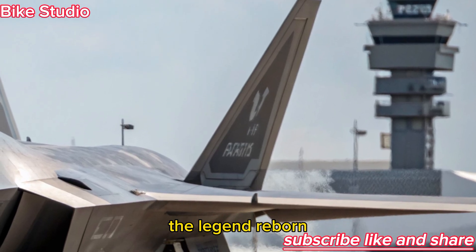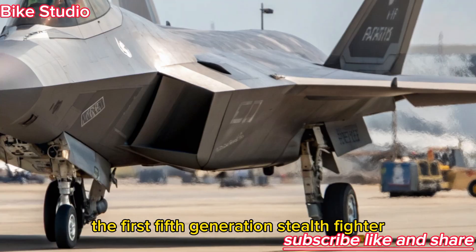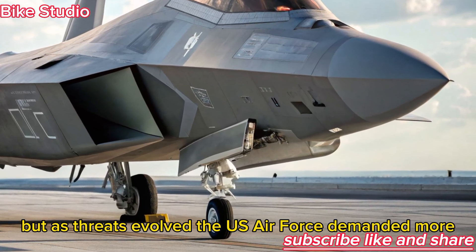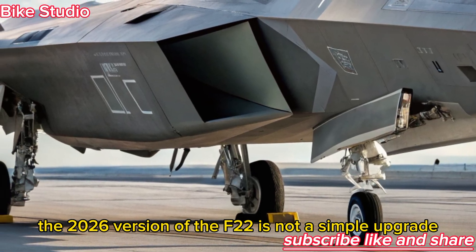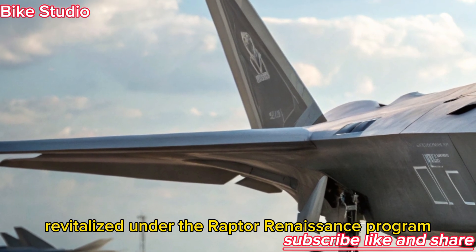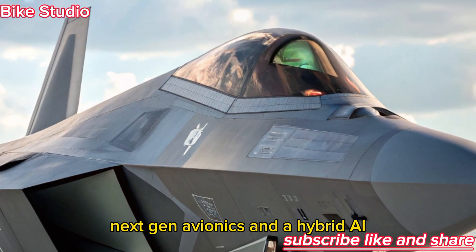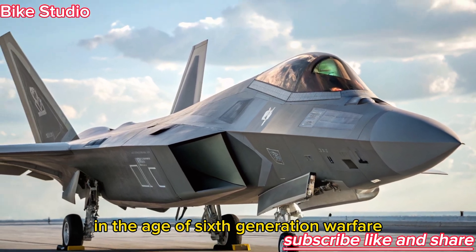The Legend Reborn: The original F-22 Raptor was already an icon — the first fifth-generation stealth fighter that combined supersonic speed, agility, and radar invisibility. But as threats evolved, the U.S. Air Force demanded more. The 2026 version of the F-22 is not a simple upgrade; it's a complete reimagining of the air dominance platform. Revitalized under the Raptor Renaissance program, this aircraft brings together advanced stealth coatings, next-gen avionics, and a hybrid AI-assisted combat system designed to keep the jet relevant in the age of sixth-generation warfare.